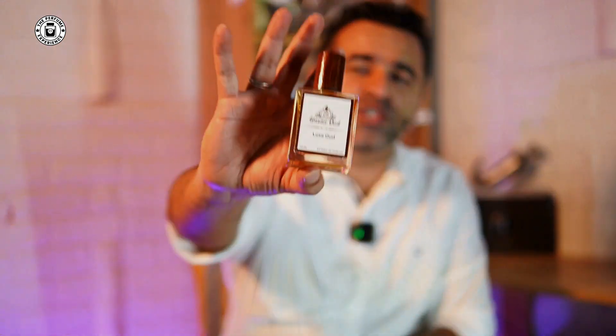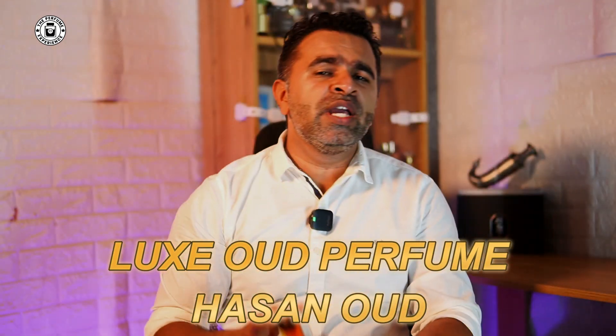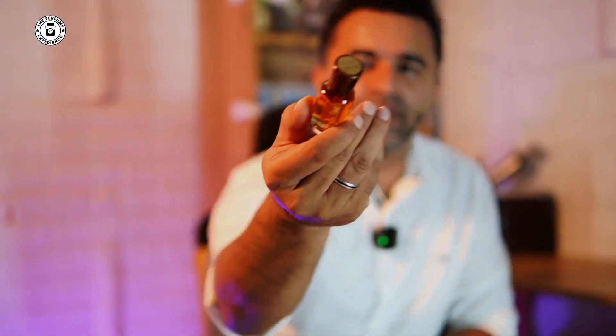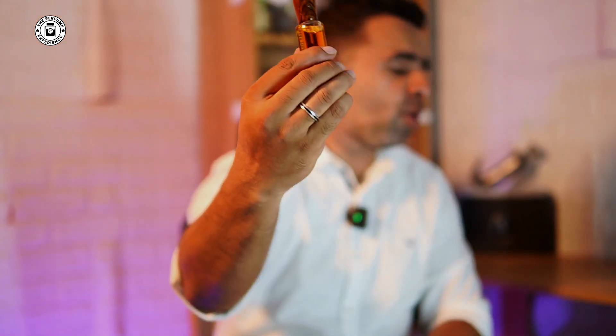Hello there, welcome to The Perfume Experience. Welcome back to another fragrance-related review. Today we're going to talk about a fragrance from the house of Asan Oudh — this is the Luxe Oudh. We've done the other one, which is the Luxe Oudh fragrance oil version sometime back, and a detailed review of that is available on the channel — I'll put the link for that.